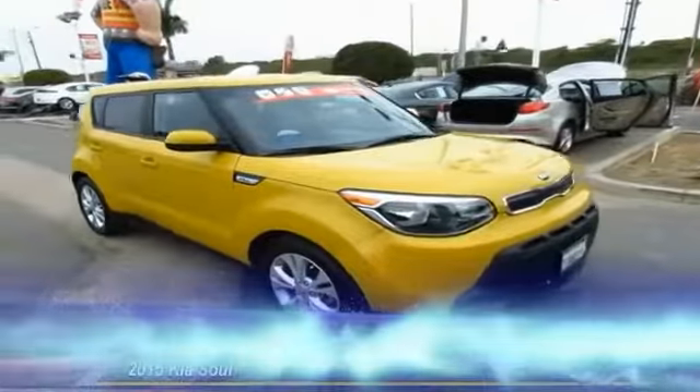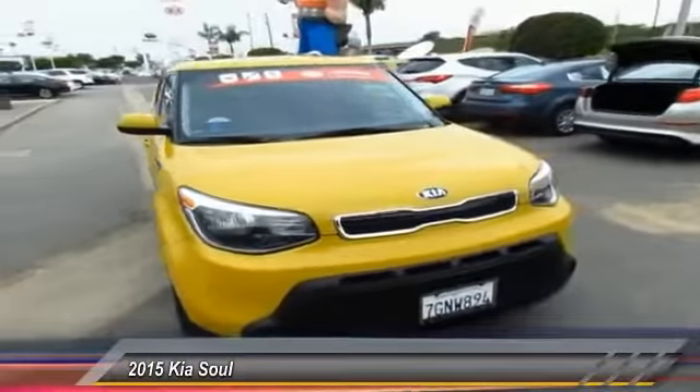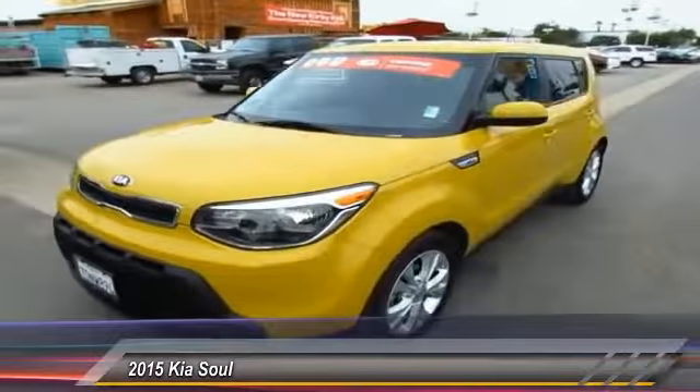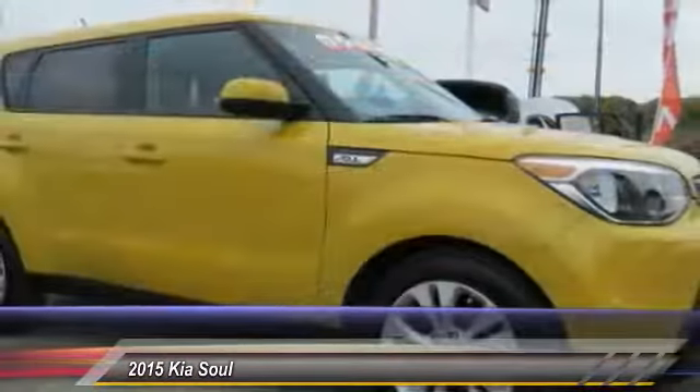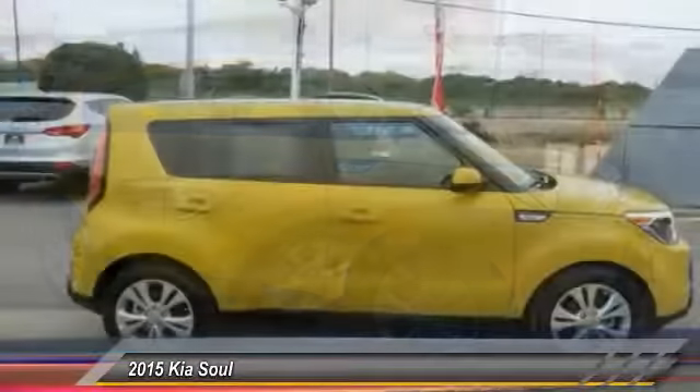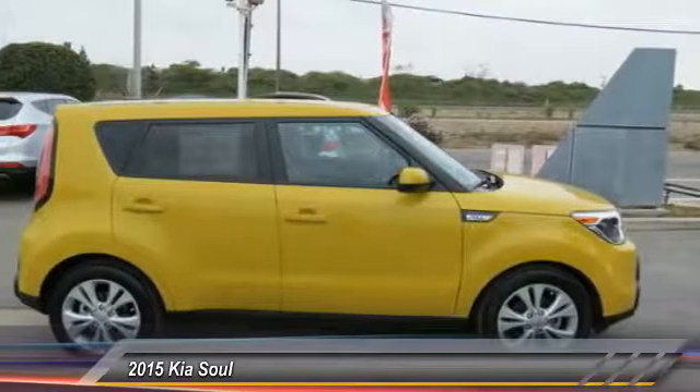The 2015 Kia Soul is quick and ready with its innovative, catchy style, a sharp, roomy and well-fitted cabin, and a comprehensive list of safety and fun features, and is priced below $20,000. This vehicle has less than 40,000 miles.